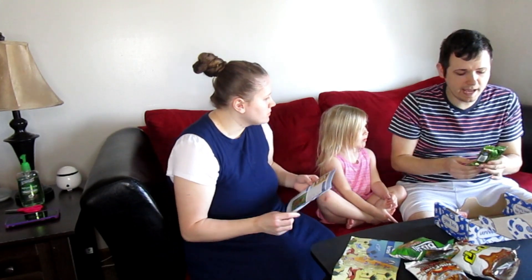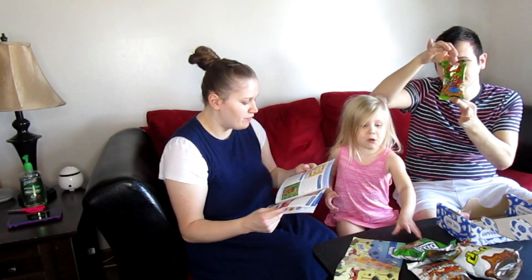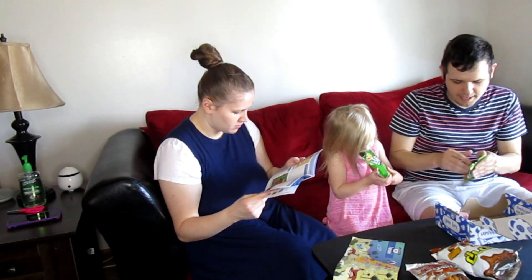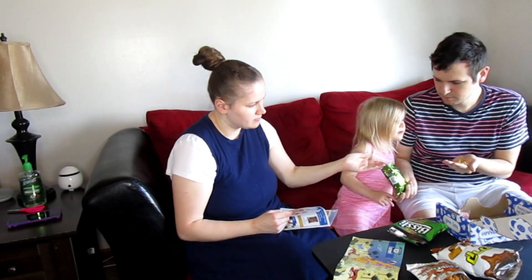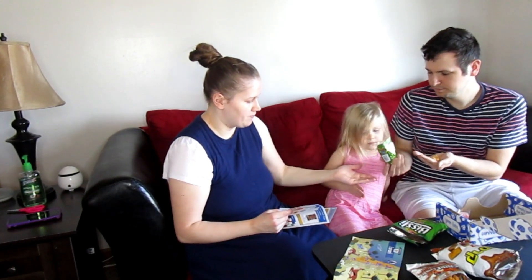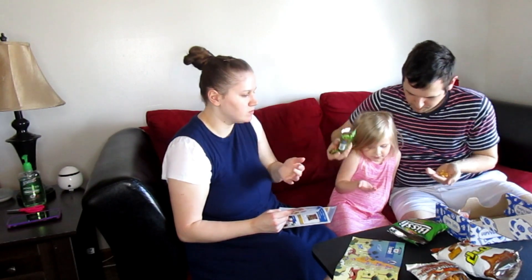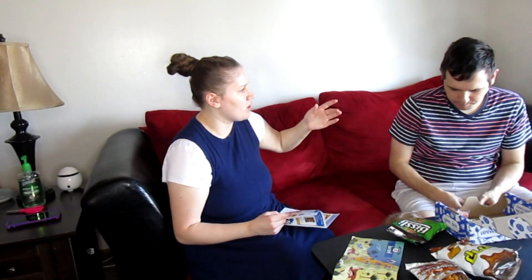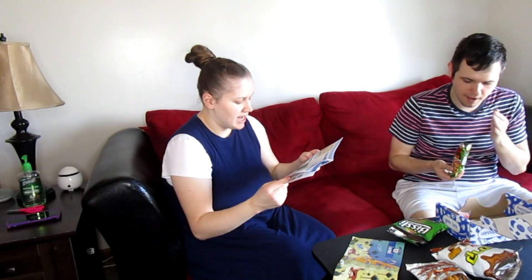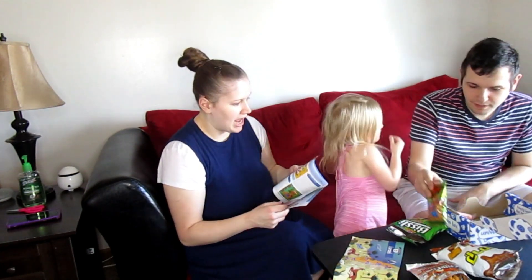Next one is Falafel Shashi - Falafel Flavored Puffs. They look like corn puffs. It does say it's made out of corn, rice, wheat, canola oil, spices, and salt. I like them. That is pretty good.